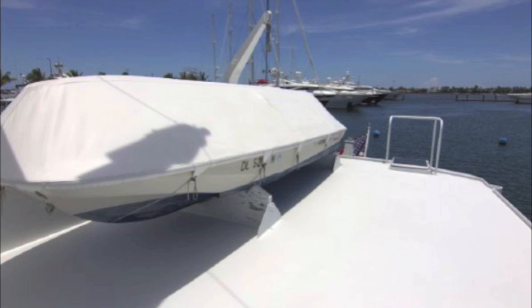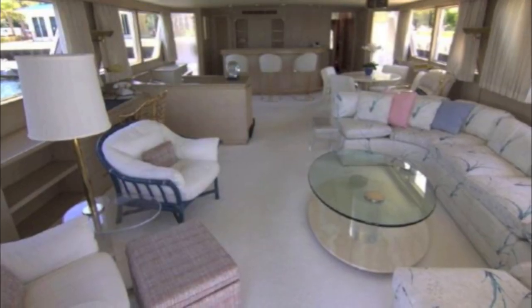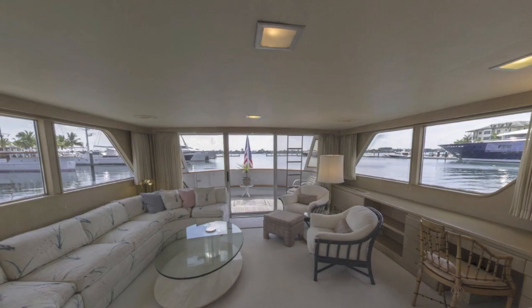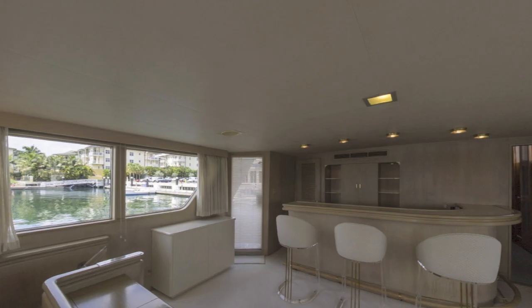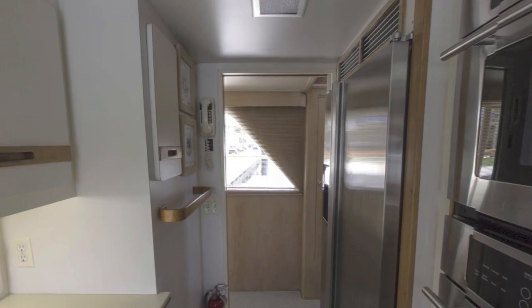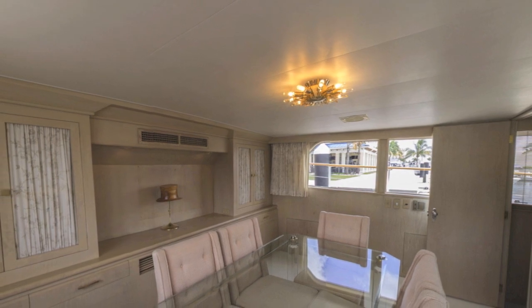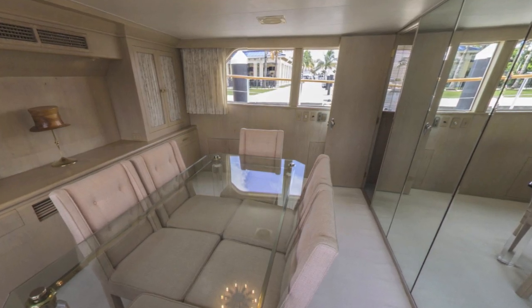In the back there's a tender, and now we're going to the salon. As you'd expect with a 21-foot beam, it's massive — a beautifully appointed salon with great windows all the way around and a nice wet bar setup. Here's the galley: big, very modern, with full-size commercial refrigerator and freezers. There's also a formal dining room with lots of windows and service from the galley.